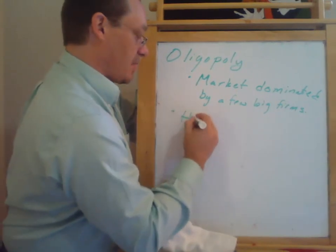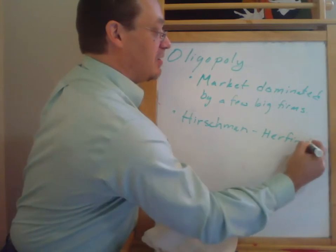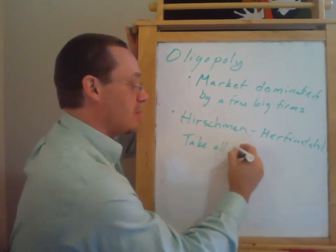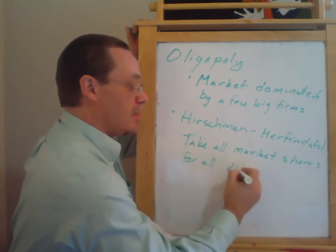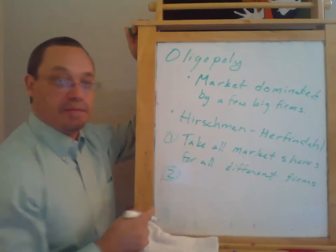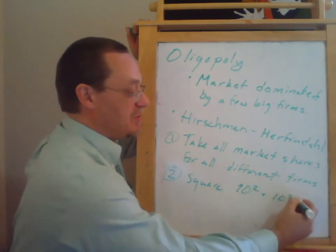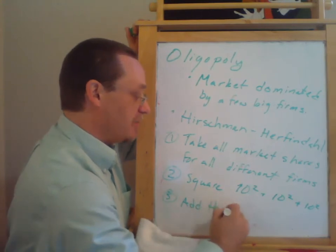The other is hard to spell, but the Hirschman-Herfindahl index. For the Hirschman-Herfindahl index, what we do is we take all the market shares for all the different firms — that's step one. We square them, raising them to the second power. So we might have, say, 10 firms that each had 10% market share, and we'd be doing that 10 times. Then we add those squared market shares up.